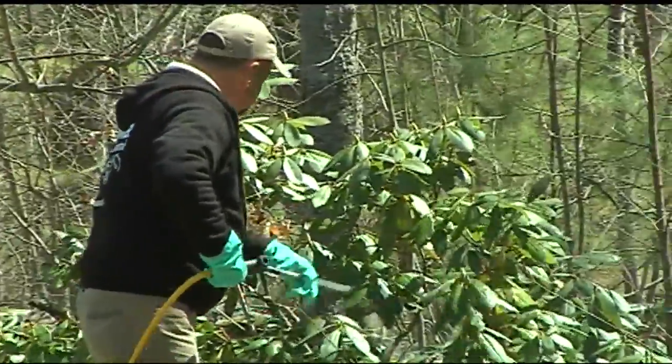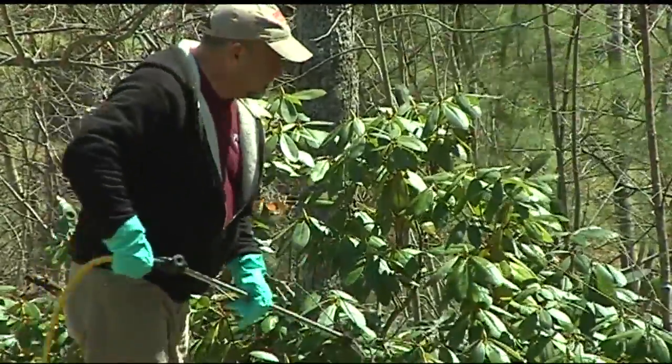Prevention is best. Wear long-sleeved shirts and tuck your pants into your socks when walking in the woods.